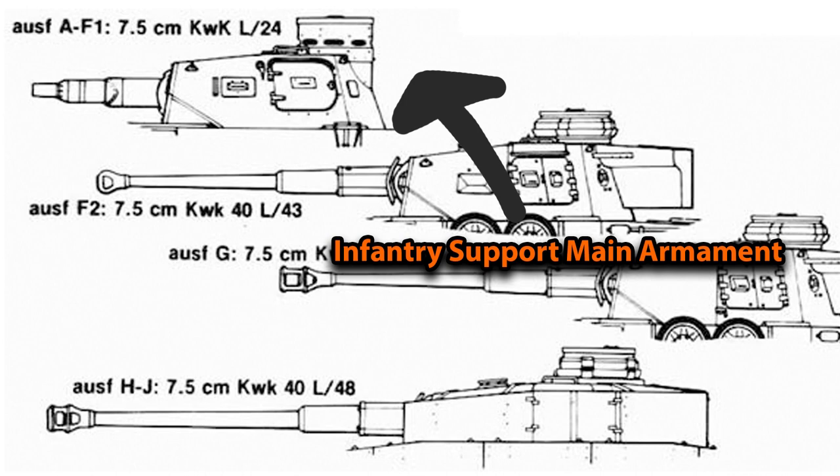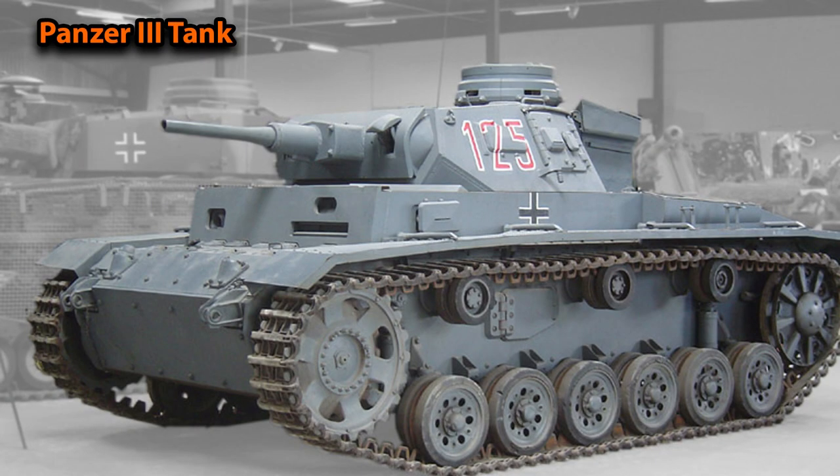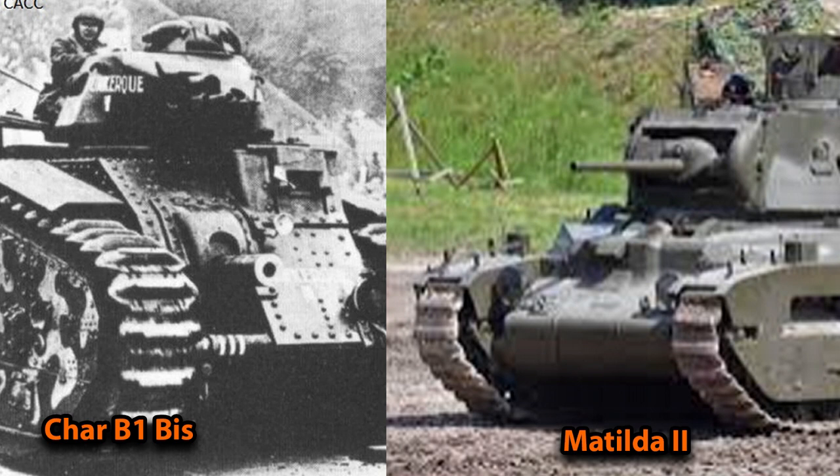During Fall Gelb, the Panzer 4s were using the 75mm L24, mainly as an infantry support gun rather than an anti-tank weapon. The idea was for the Panzer 4 to fire high-explosive shells against infantry or fortifications, while the Panzer 3 in the same unit would handle armored vehicles. However, they encountered the Matilda 2 and the Char B1 bis, both of which were basically impervious frontally to both the Panzer 3 and Panzer 4's main armaments. Most of the time they had to call in the 88mm anti-aircraft gun to deal with them.